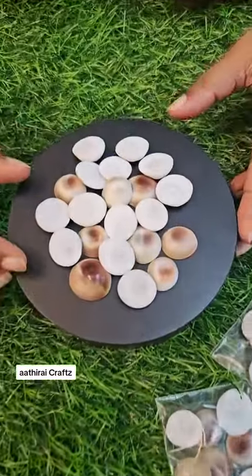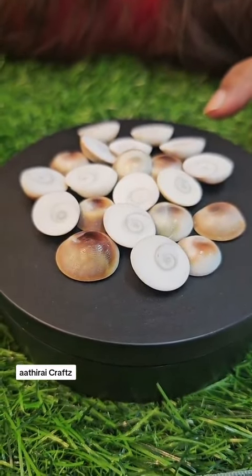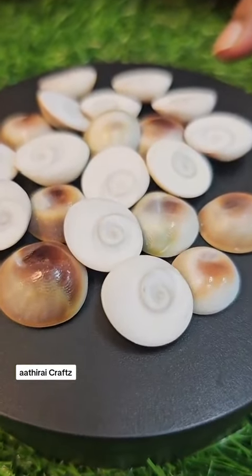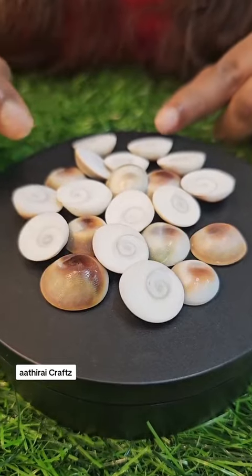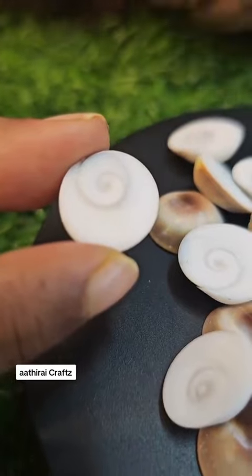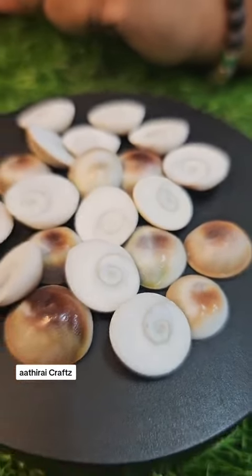We are going to talk about the Gomadi Sangu and the Gomadi Chakra. This is the Gomadi Chakra — a Mahalakshmi Aamsan and a Chakra.